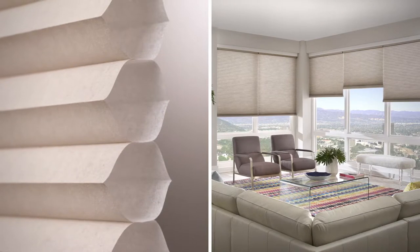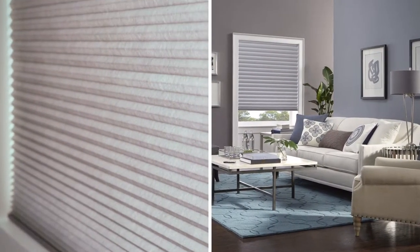The energy-efficient design helps reduce heating and cooling bills, while the fabric absorbs sound for a more pleasing atmosphere.